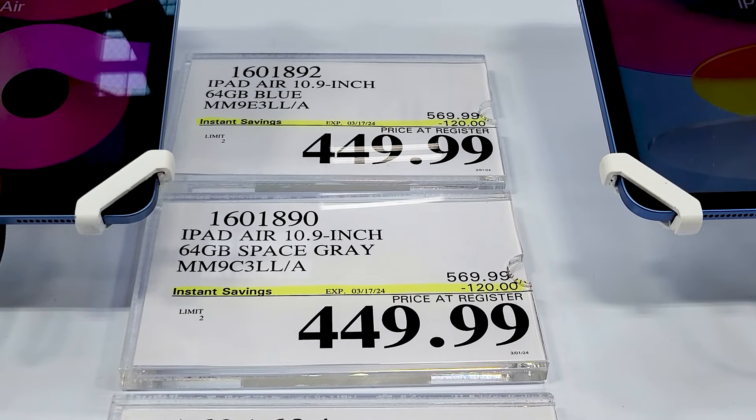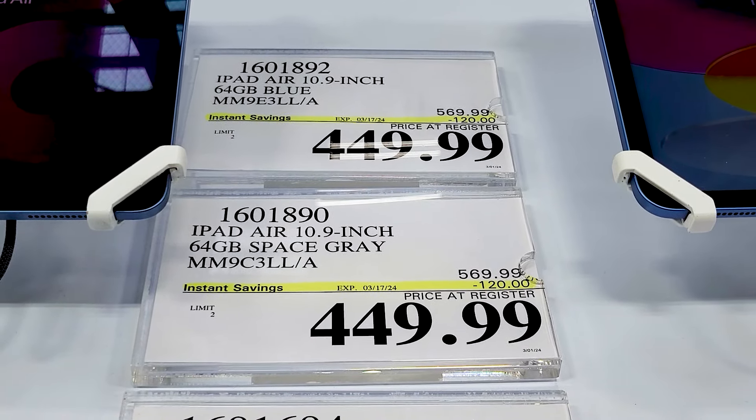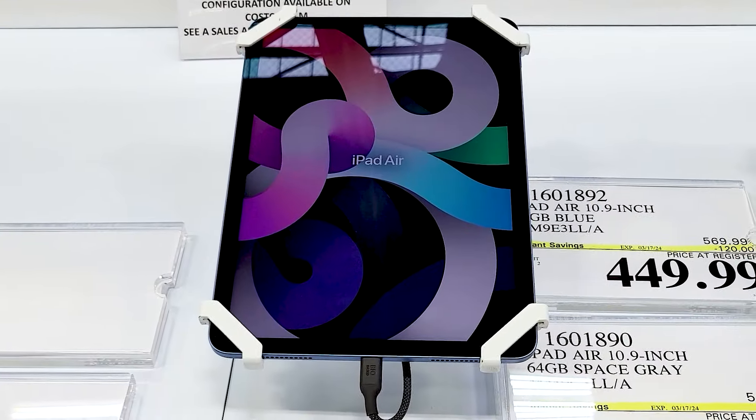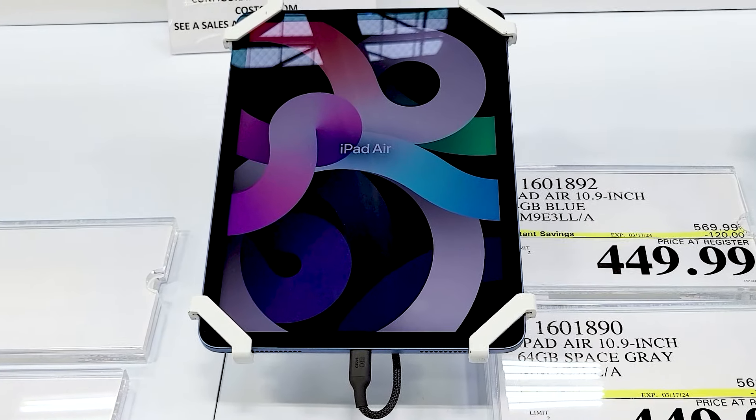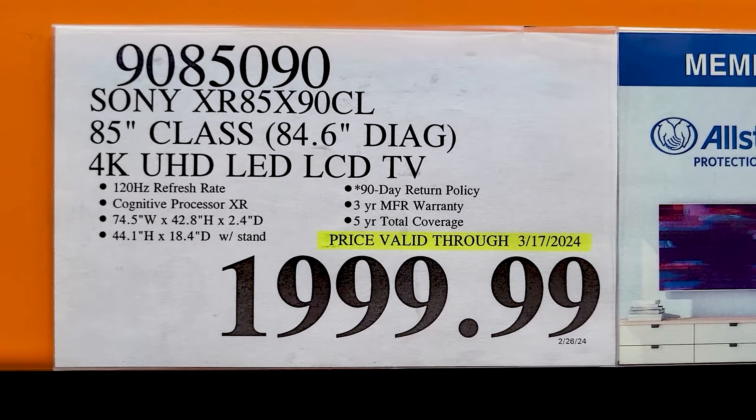Here are all of the sales and good deals at Costco in March 2024. If you're new here, welcome. We go really fast because there's just so much to get through, so be prepared to pause if you need to.